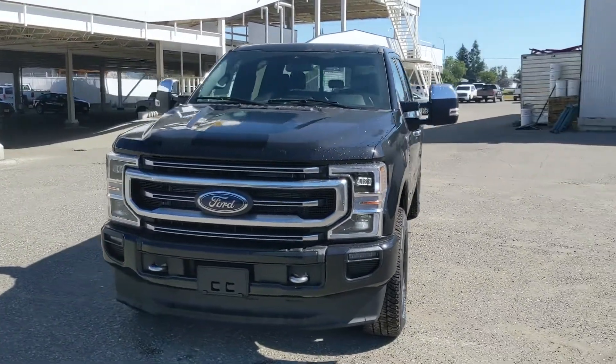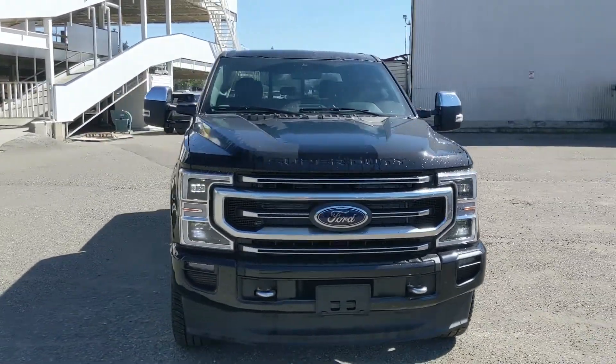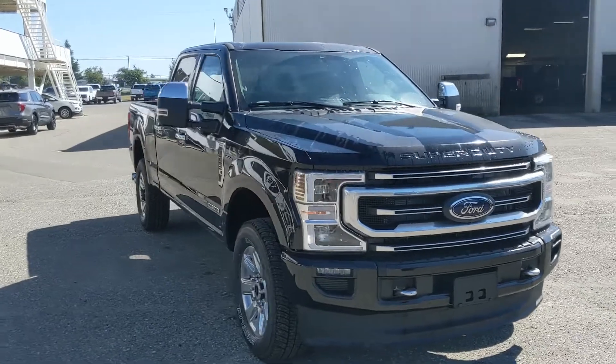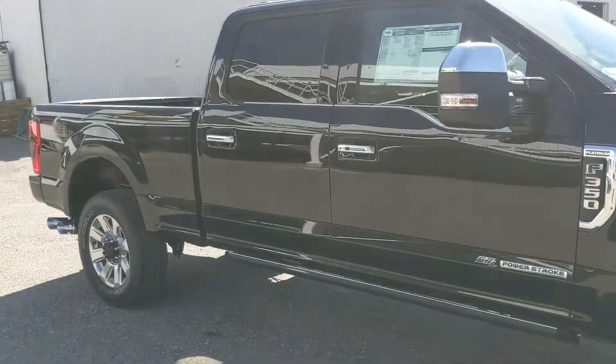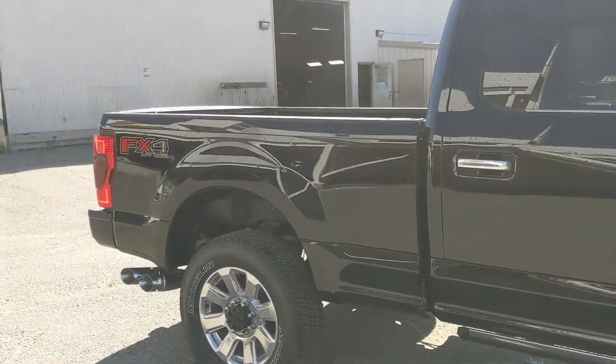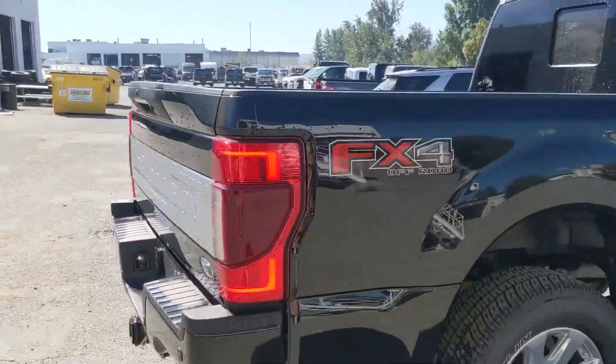Hello, this is Eric at Prince George Ford and we're taking a look at the 2022 Ford F350 in a Platinum trim, powered by a 6.7 liter Power Stroke turbo diesel V8, providing you with plenty of power for towing, hauling, and 4x4ing, coming with power deployable running boards down below and the FX4 off-road package.